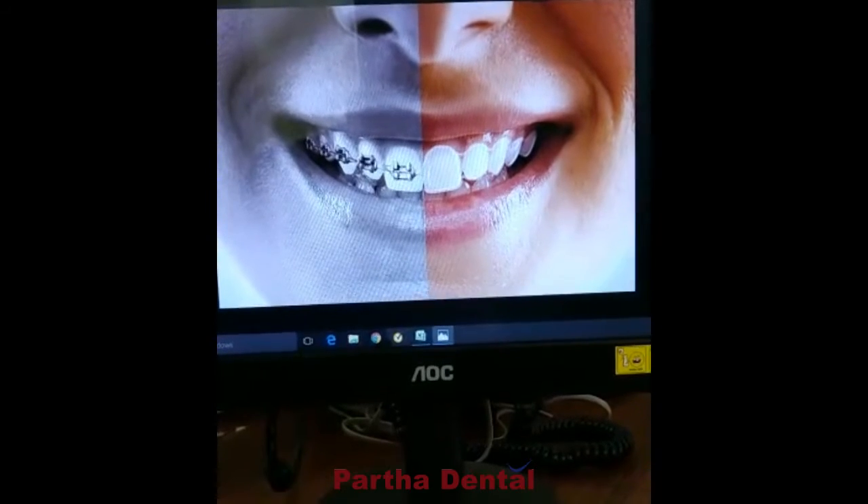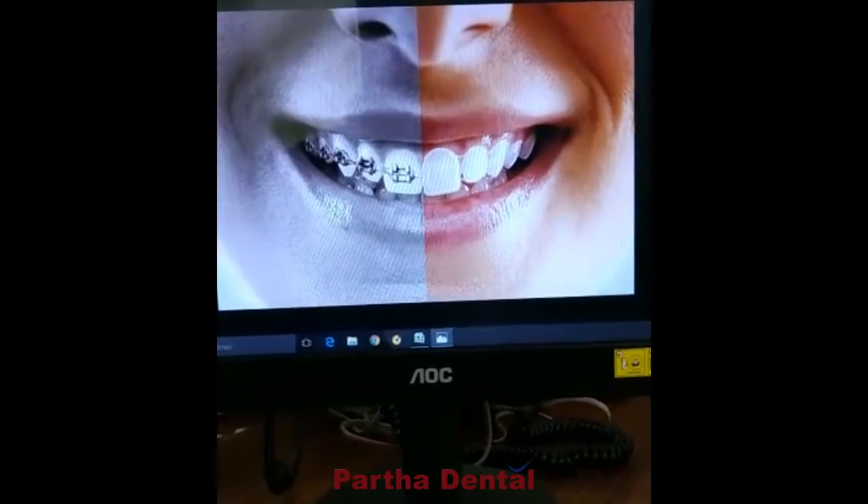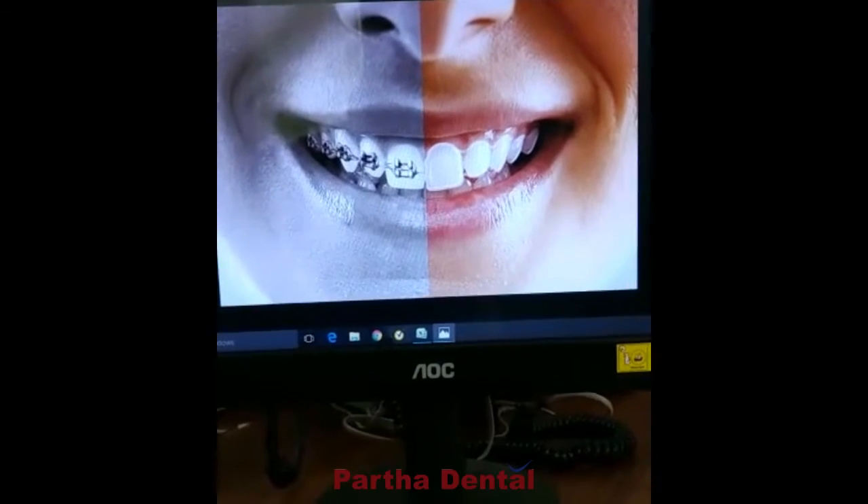The biggest advantage with these aligners is that we have a program called the Clean Check software, with the help of which we can scan the present condition of your teeth — like spaces, gaps, and position of your teeth — and we can get the final results of your treatment before even starting the procedure.